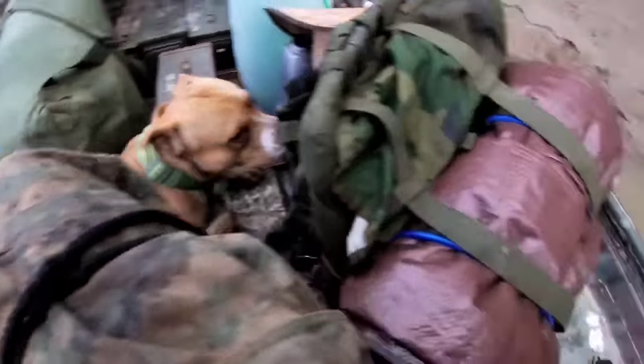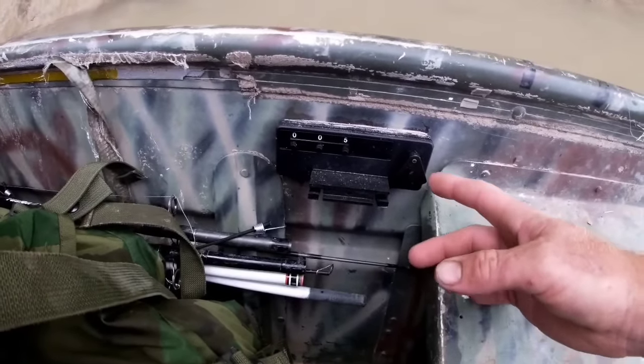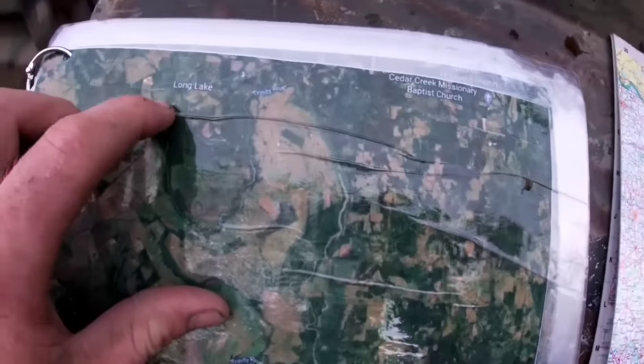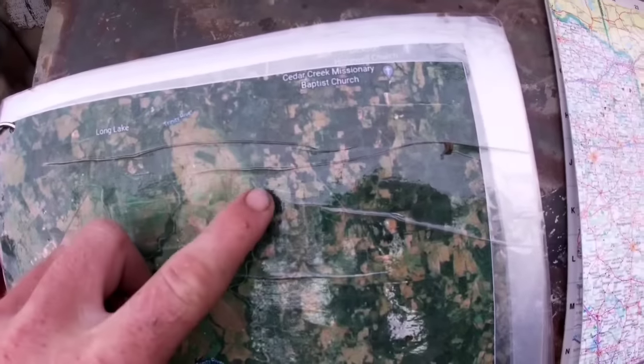Another key point of the navigation: I have a clicker mounted here on the boat. Every time I cross a river bend I give it a click. Using the roads and bridges as checkpoints, I count every hard bend. Afterwards I can look back at the map — there's the bridge — and count the heavy river bends on my clicker to know exactly where we're at.